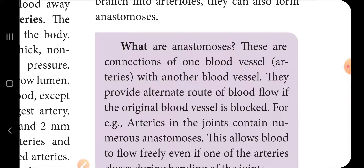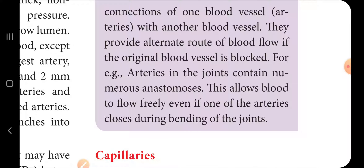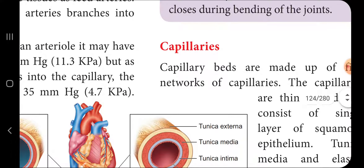Anastomoses are connections between blood vessels — one blood vessel connecting to smaller blood vessels — that provide an alternate route for blood flow if the original blood vessel is blocked. For example, arteries in the joints contain numerous anastomoses, allowing blood to flow freely even when arteries close during bending of the joint.